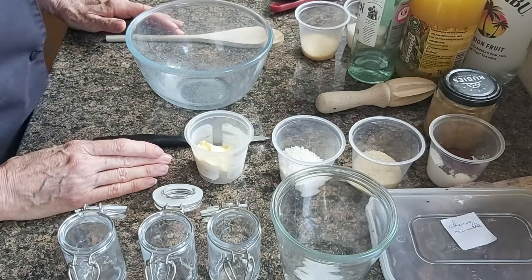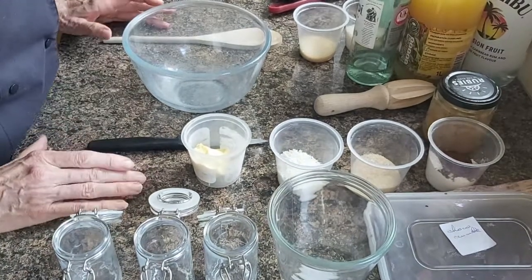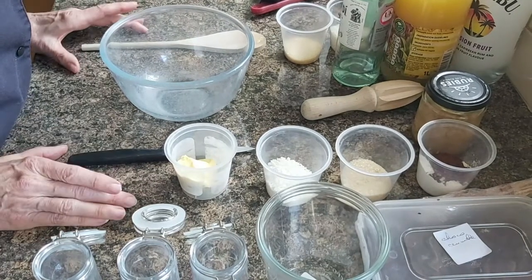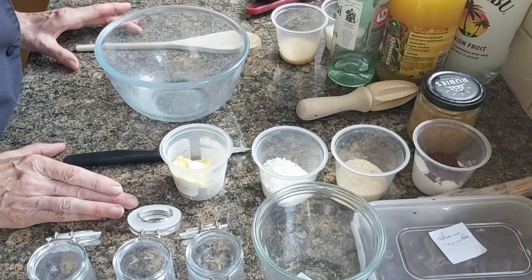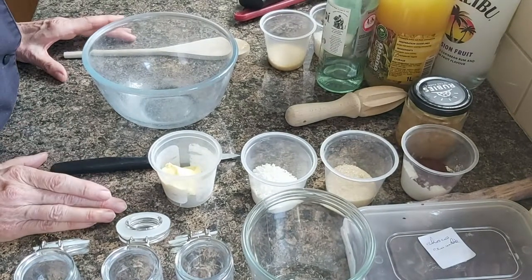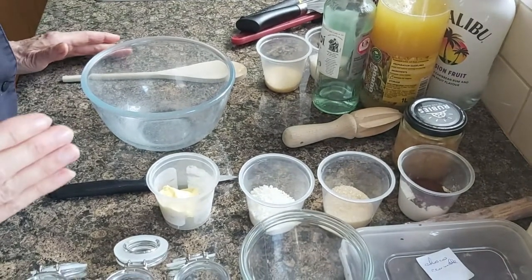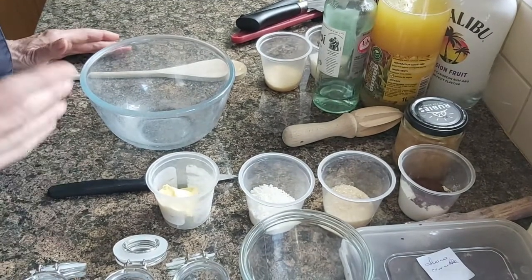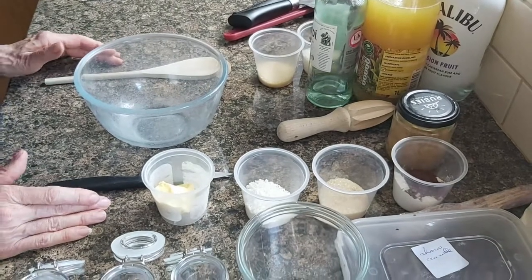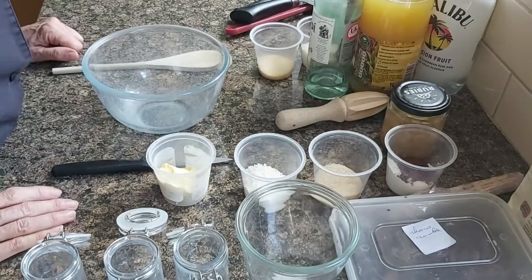So let's start with the chocolate crumble. First of all, you preheat your oven to 190 degrees. Make sure your oven always has the right temperature before you put your product in, because if the temperature is too low, your product might be undercooked and it might even affect the quality. For instance, if you put a puff pastry in the oven at 100 degrees, it will not develop properly.